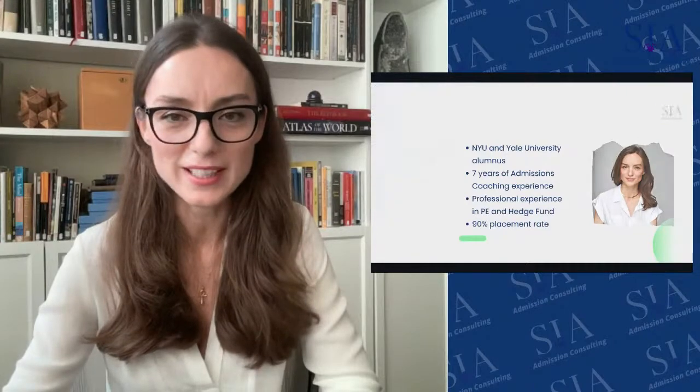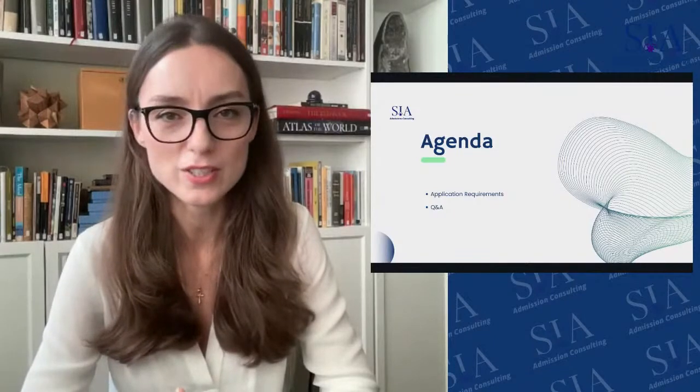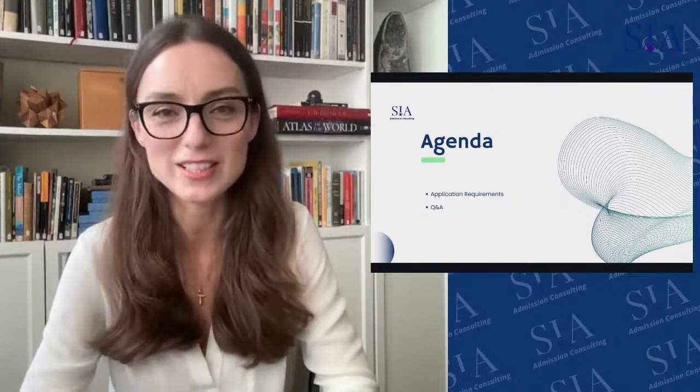Let's go right into the presentation. I'm just going to cover what the Columbia Business School application process looks like, and then we can dive into the questions. Please write your questions in the chat. I will try to answer as many as possible. We have also had questions submitted prior to this live, so we will be answering some of those as well.